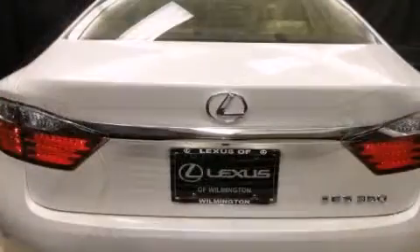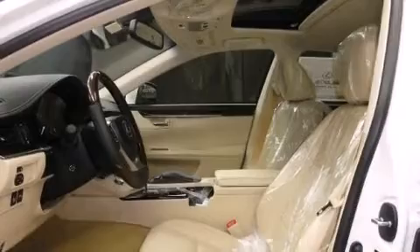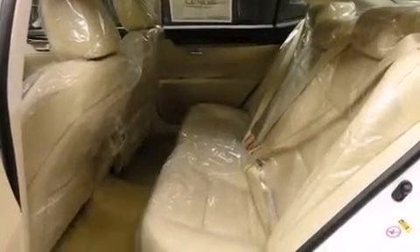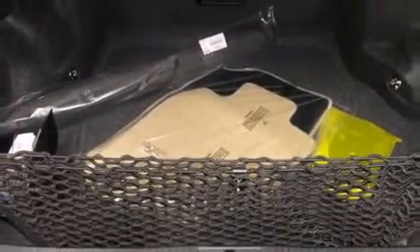Lexus prioritized fit and finish as evidenced by delay off headlights, front and rear reading lights, power front seats, turn signal indicator mirrors, and remote keyless entry. For drivers who enjoy the natural environment, a power moonroof allows an infusion of fresh air.